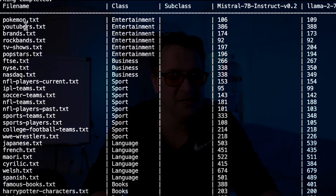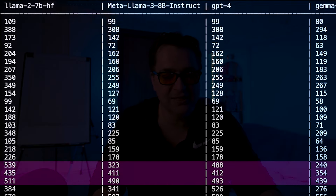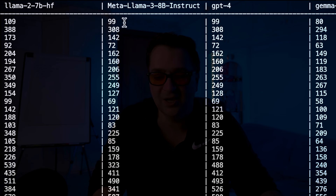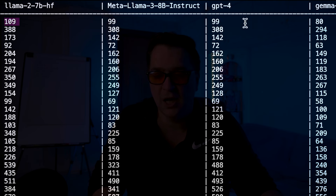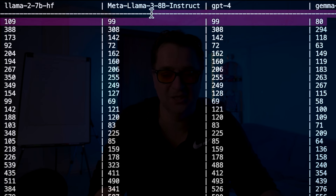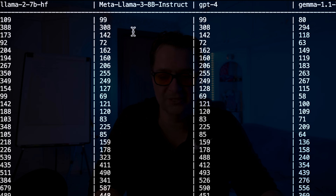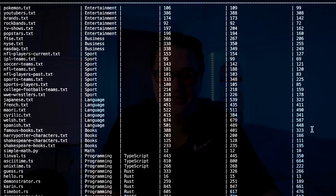The benchmark includes things like Pokémon characters, YouTubers, rock bands, TV shows, soccer teams, different languages — Japanese, French, Maori — different code, characters like Harry Potter characters, American cities, American states, famous cities, world cities, French cities. If we look at this, for things like Pokémon you see that Llama 3 and GPT-4 are getting the exact same number of tokens. There is definitely an efficiency over Llama 2 which was at 109. Of course, Gemma's Gemini tokenizer has got 256,000 items in its vocabulary, so it's more efficient there, but 128,000 is not bad. And the tokenization is exact between GPT-4 and Llama 3, which you would expect.